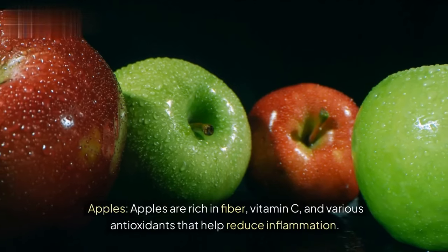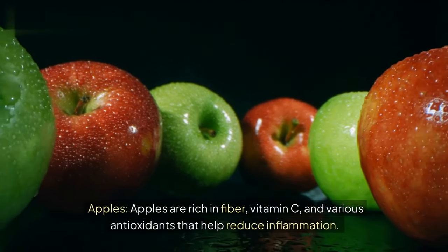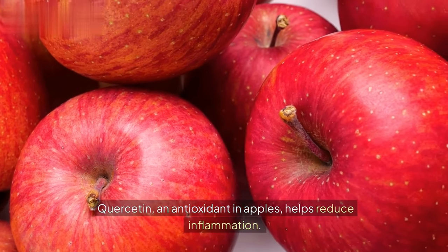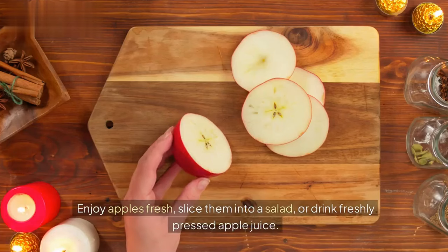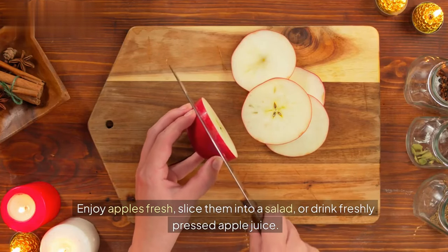Apples. Apples are rich in fiber, vitamin C, and various antioxidants that help reduce inflammation. Quercetin, an antioxidant in apples, helps reduce inflammation. Enjoy apples fresh, slice them into a salad, or drink freshly pressed apple juice.